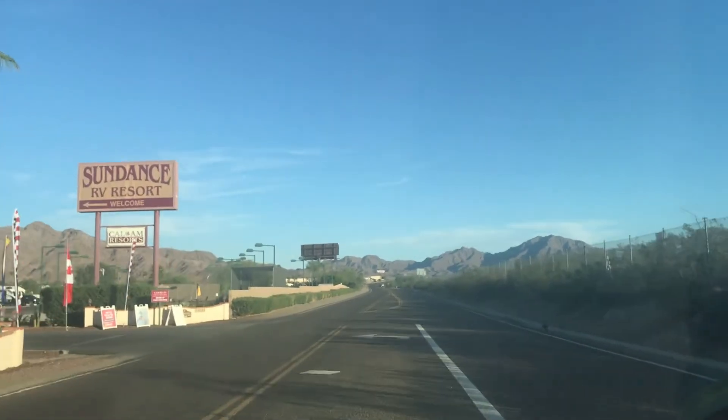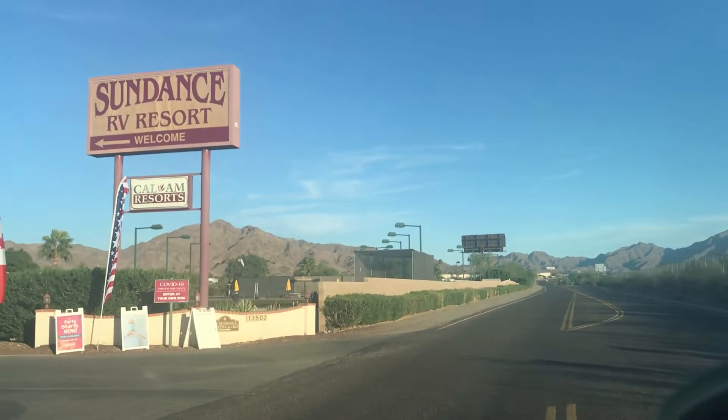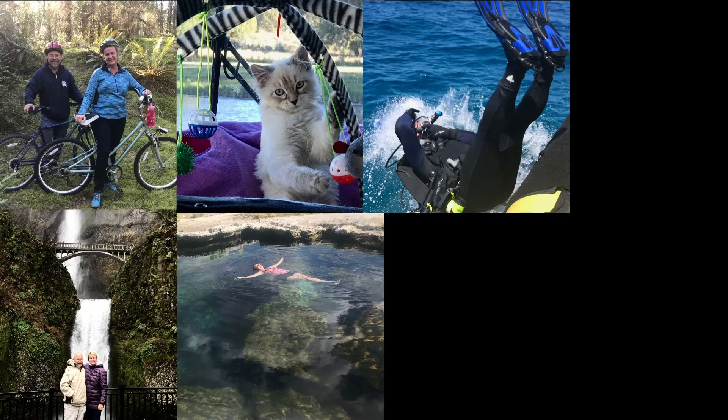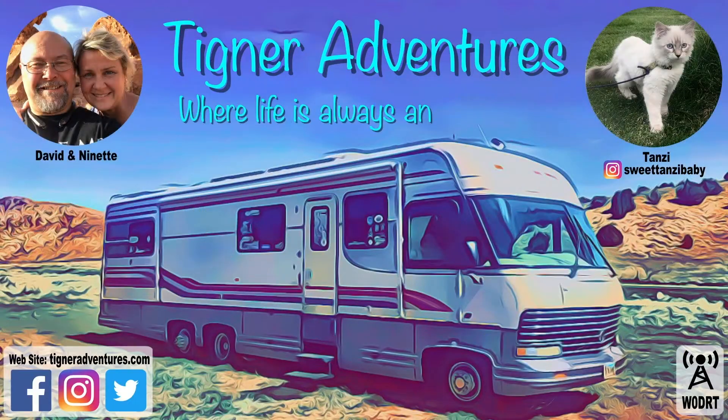Our next stop on our way — Sundance RV Resort. We are here! Hey everybody, this is David with Tickner Adventures and we are at Sundance RV Resort. My wife Ninette and our little cat Tansy. We live full-time and we are now work camping for the winter.